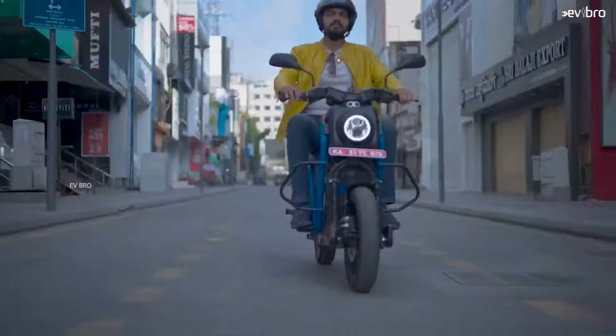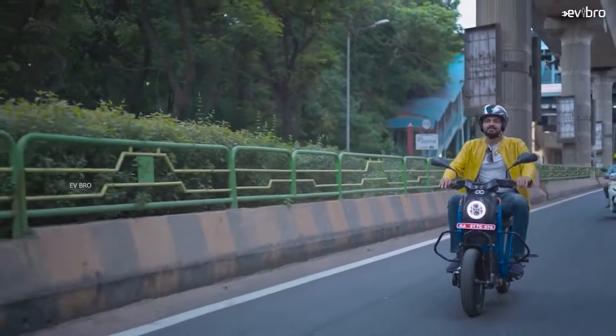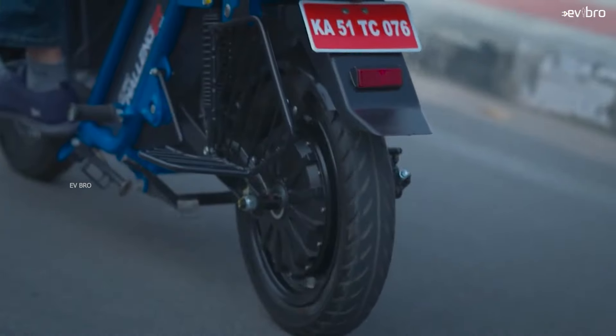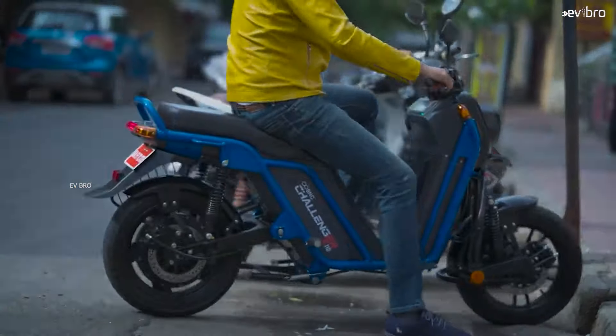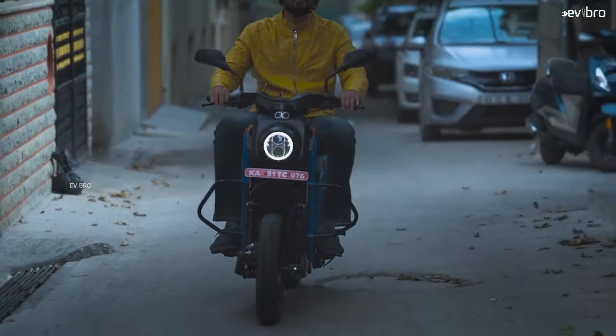The scooter works with a 3 kilowatt peak power motor, offering a top speed of 75 kilometers per hour. The motor gets power from a 2 kilowatt hour NMC chemistry lithium-ion battery pack which is removable. It offers a certified range of 90 kilometers and a real range of 80 kilometers. The charging time is 4 hours, load capacity is 200 kgs. The showroom price of Challenger S110 is Rs. 1,17,000.